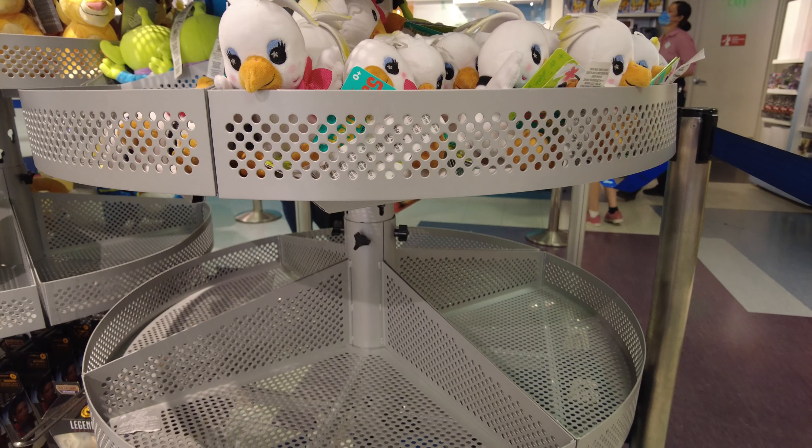Hey friends, coming at you from my desk at home. We ended up not buying anything at the Disney outlet store. I contemplated the Christmas items but decided to save my money for some upcoming pin releases. I hope you enjoyed seeing what's at the Disney outlets — I haven't been to one in months so it was exciting! If you enjoyed this content, give this video a thumbs up and I'll see you in the next one. Have a fantastic day!